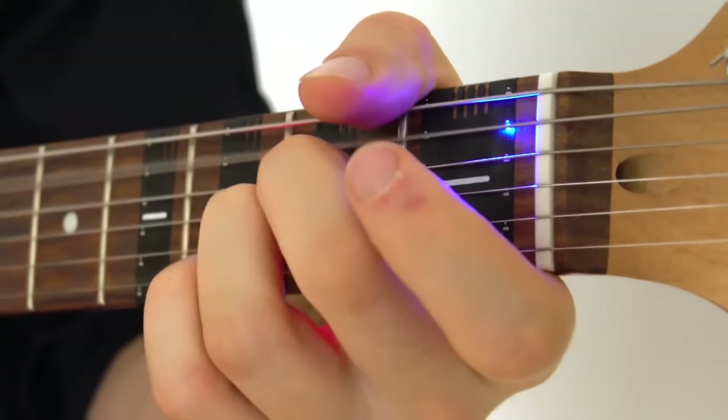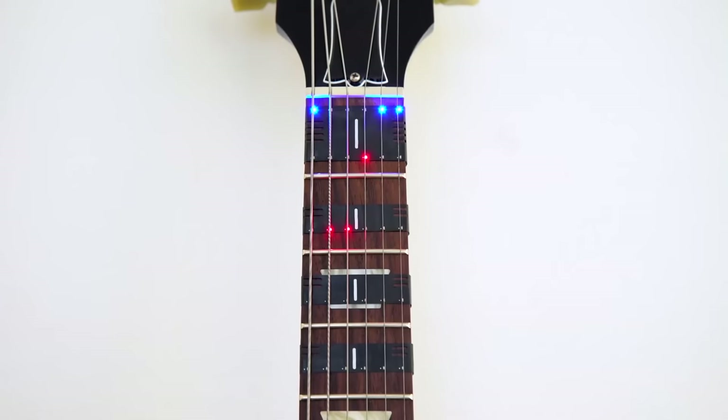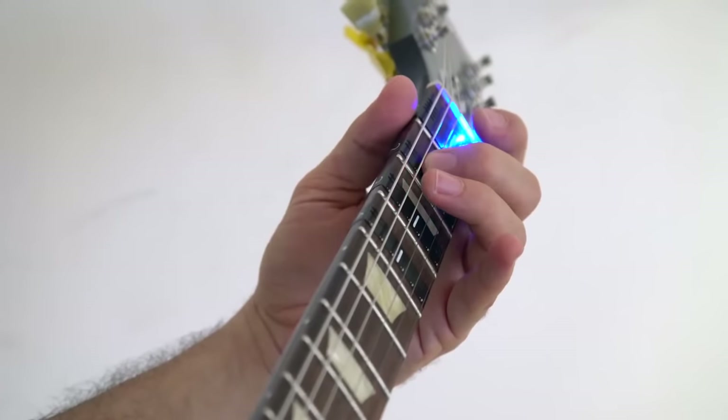Next we have something for people who are having a hard time learning guitar. Fret X is an Arduino-based electronic device that fixes on the fretboard of any guitar and can recognize notes and chords. It basically shows a learning guitarist where to put their fingers to help them with chords and scale playing.